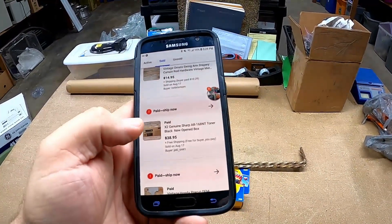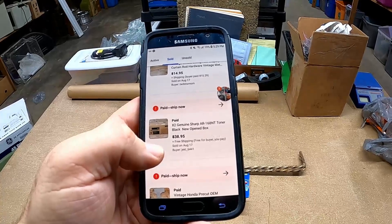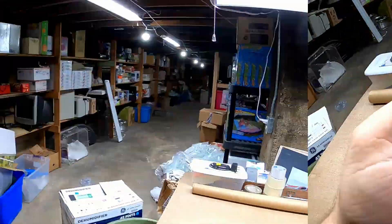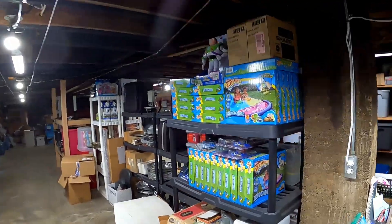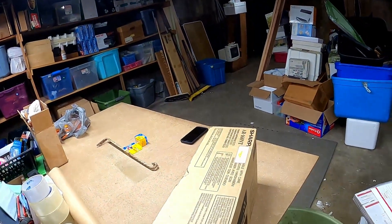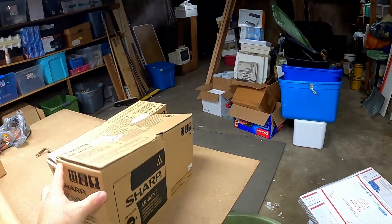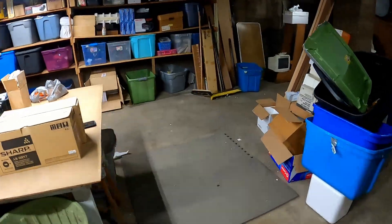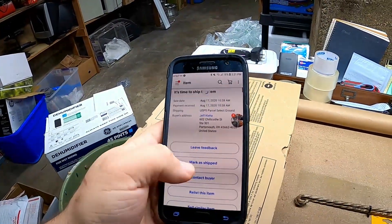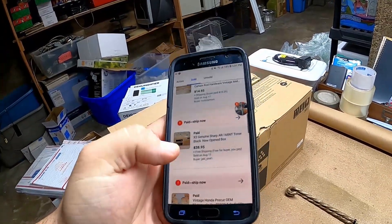A person bought two of these Sharp toner cartridges, so we're going to go grab them from the shelf real quick. I've been running laps trying to find them and here they are. I bought them for about $2 a piece — not too bad. We sold them for right at $38.95 shipped, so that's pretty good. They're pretty light, so that won't be too bad.